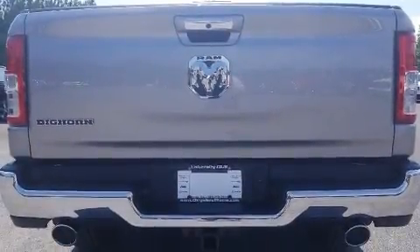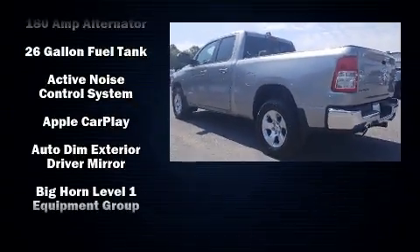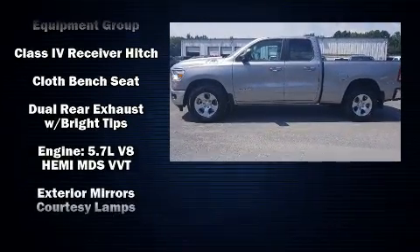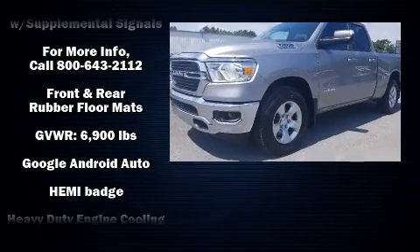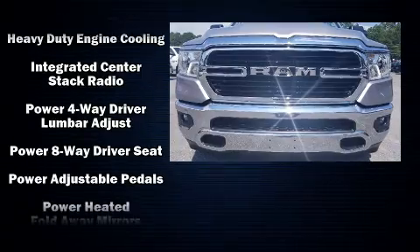A wealth of standard features mean that you no longer have to sacrifice, such as remote keyless entry, adjustable headrests in all seating positions, a built-in garage door transmitter, a rear step bumper, an automatic dimming rear-view mirror, heated door mirrors, adjustable pedals, and power windows.